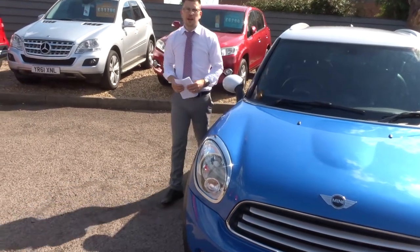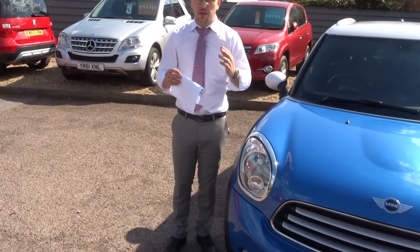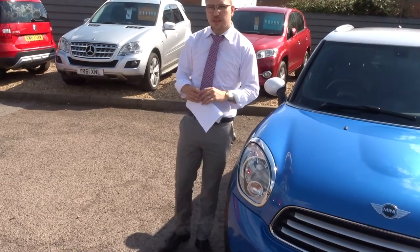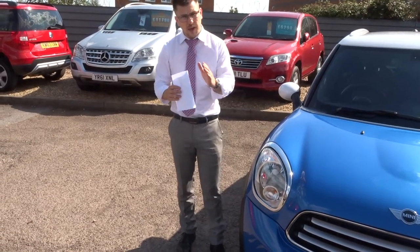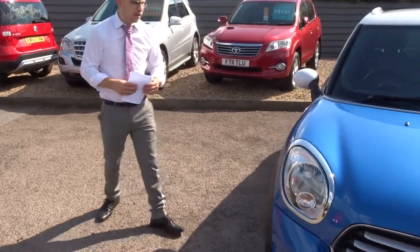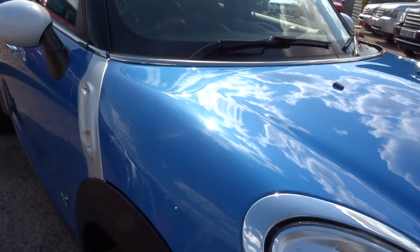A little bit about us: when this car came to us we took it to our workshop, put it on the ramp, we did a 160-point inspection, we video the inspection, we take photographs of the inspection, and we do the inspection twice — once when we get the car and then again before you get the car. Let's give you another walk around — if you try and get close to that paintwork, it is in exceptional condition, the paintwork is very bright.